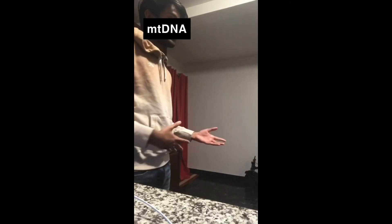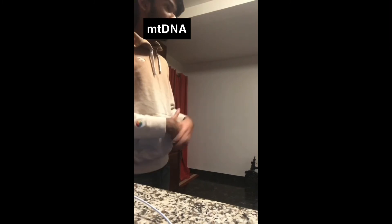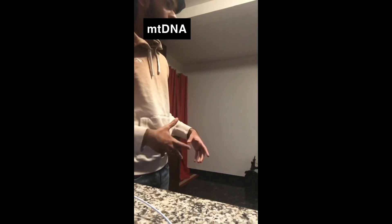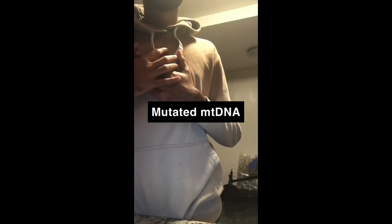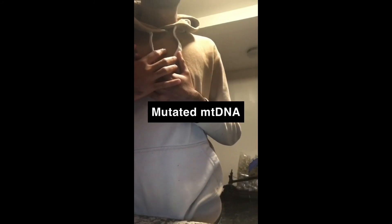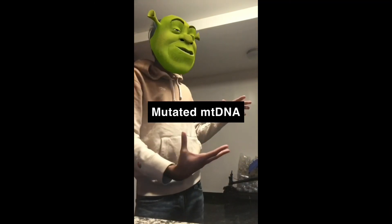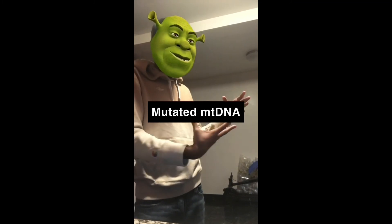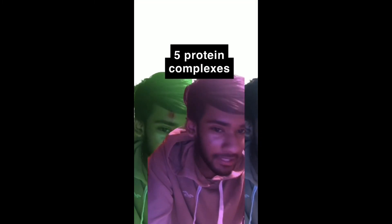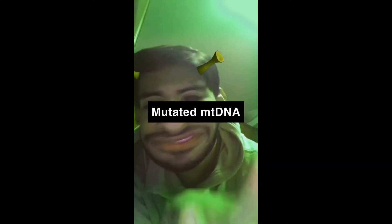In a skit illustrating Leigh's syndrome: the mitochondria attempts to explain how to make ATP energy for the cell, which is required for the entire cell to function. However, it discovers it is mutated and no longer knows how to make the energy, leaving the other cell parts without power.